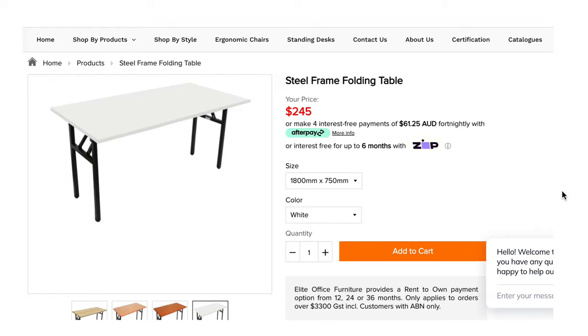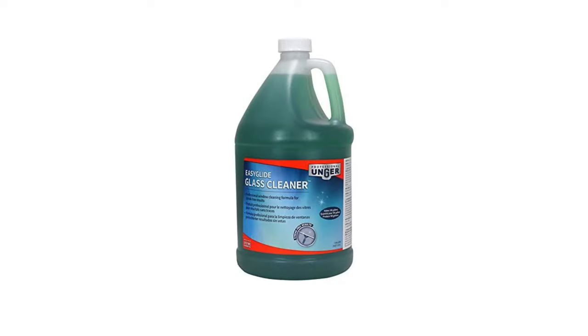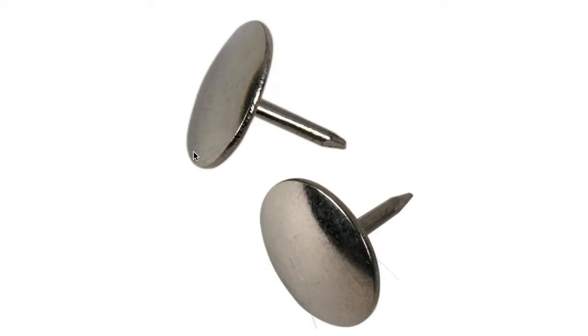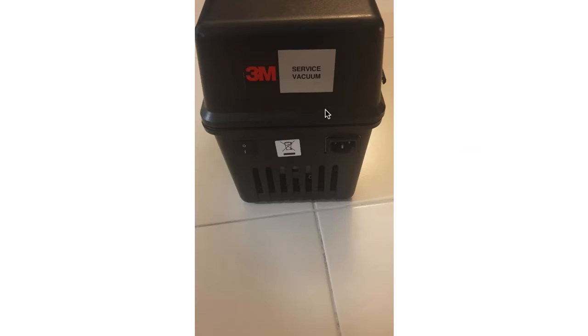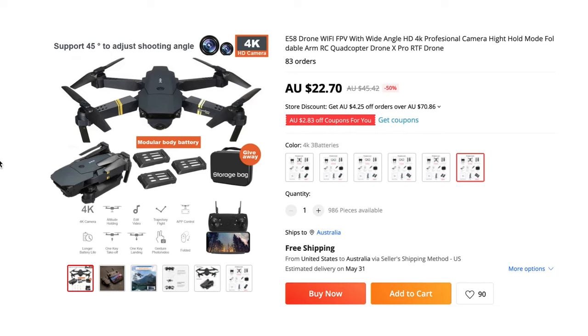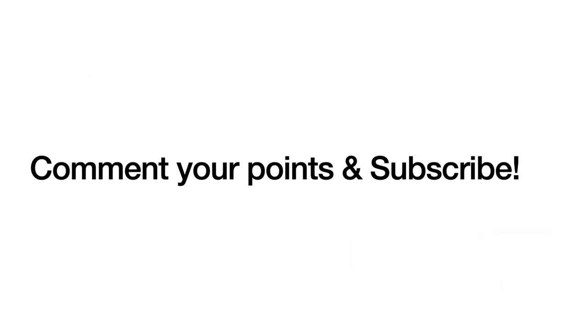Comment below how many points you got total. To recap: avoid liquids, avoid Vero products, avoid products with no profit margin, avoid long shipping times, avoid branded products, and avoid unreliable items with no reviews. Subscribe to the channel — I really hope this video helped you understand what not to list on eBay. Joshua Carter signing out, see you guys in next week's video. Peace.